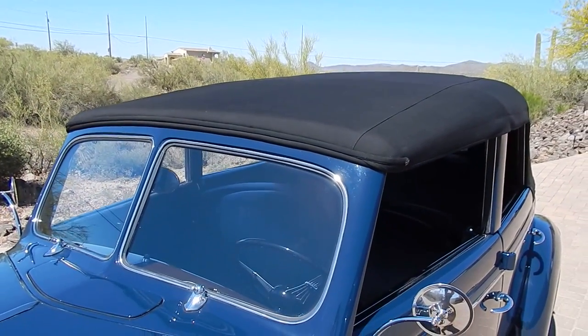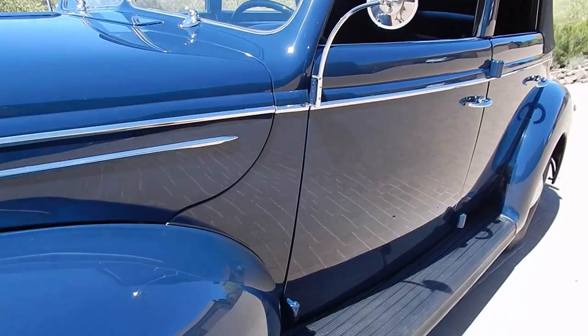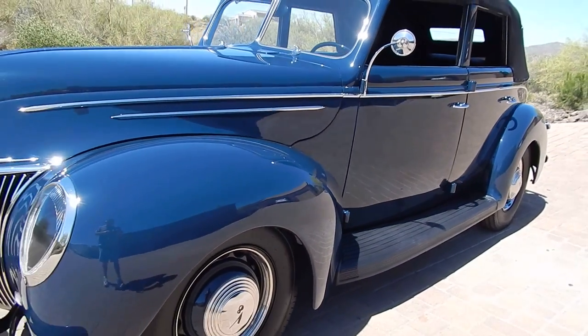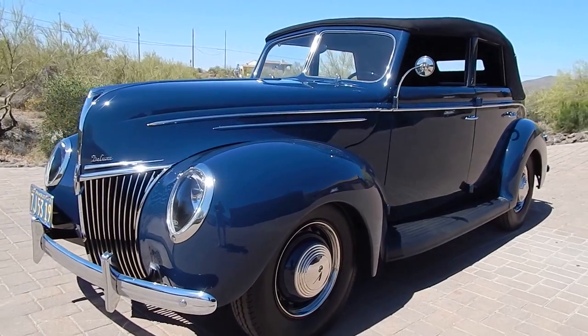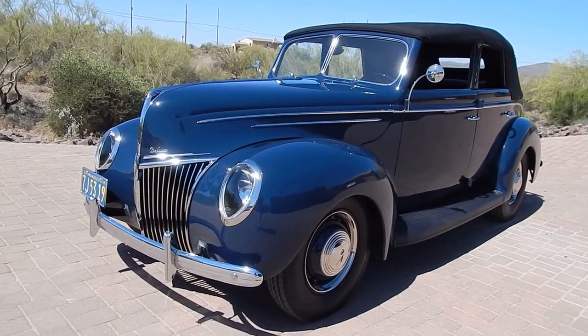It is painted a 1940 Lion Blue. The only blue color in '39 was kind of an odd pale blue, and the owner selected to go with a '40 color, which we understand.